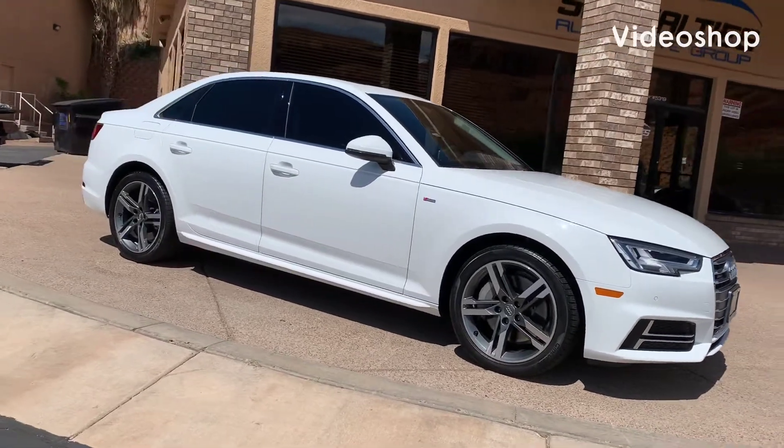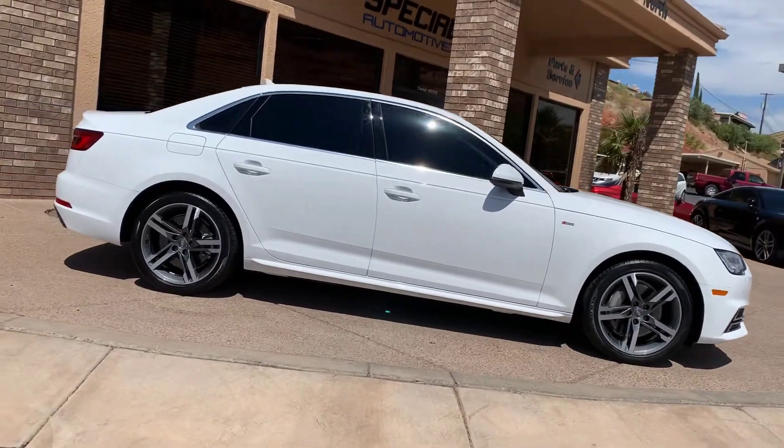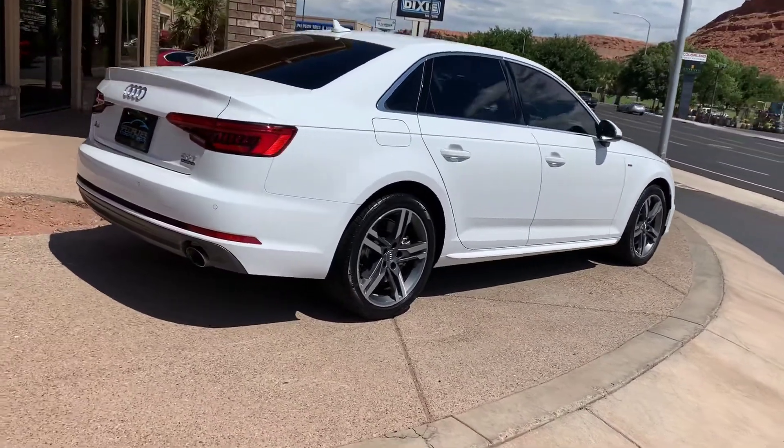Hi everybody, this is Kurt with Specialties Automotive. Just wanted to walk around this 2017 Audi A4 so you can see the overall condition that it is in. It's an awesome car — runs and drives great. Let's check it out.